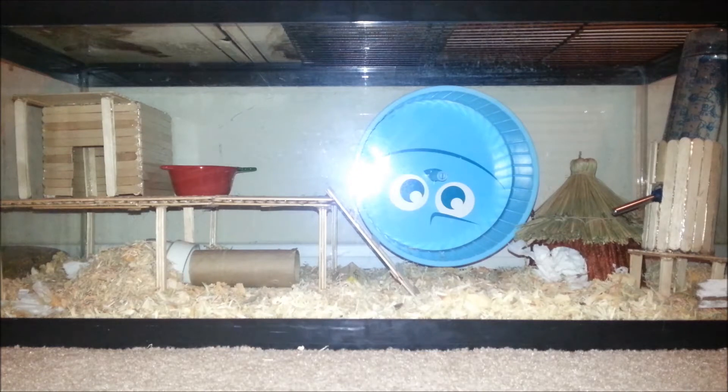Hey guys, today I will be giving you a cage tour of Waffle's home. As you can see, he lives in a 20-gallon aquarium.